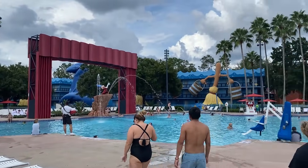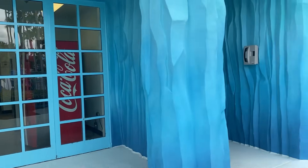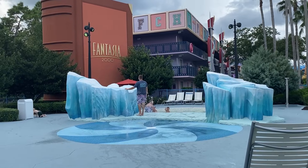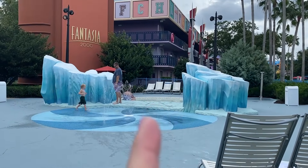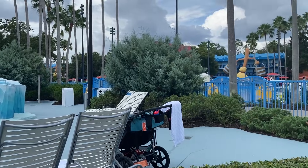Across from the pools, they have laundry facilities and a bathroom. We've used the laundry facilities on longer stays — it's really not that bad. Whenever we get back from the parks, we put a load in and sit outside and watch a show or chat. There's actually a splash pad here too — it's for little ones, with small mountains, a kiddie pool maybe one or two feet deep, and a little splash area.